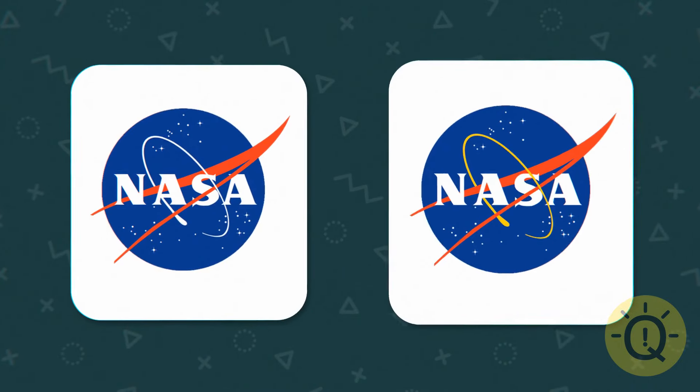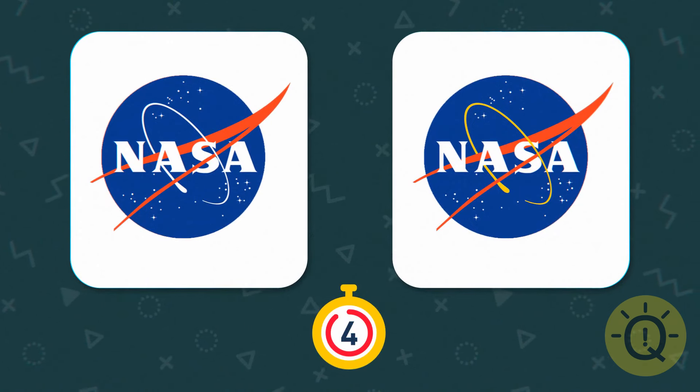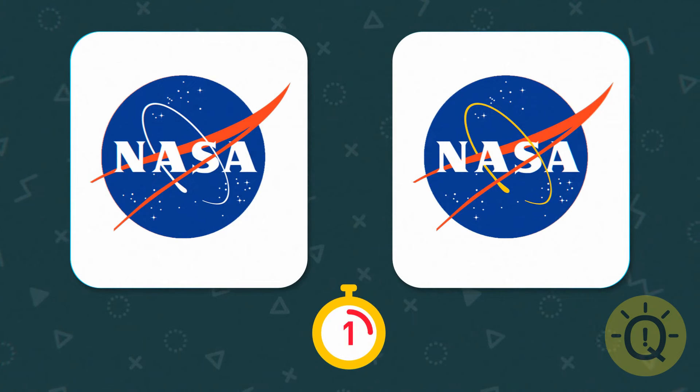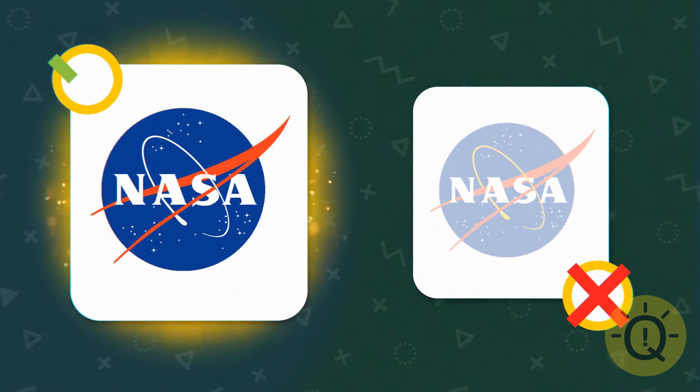Are you a space fiend? Can you pick out NASA's real logo? The answer is the one on the left.